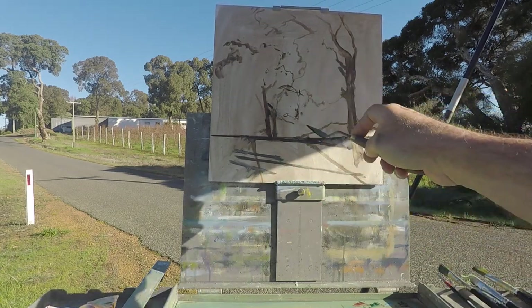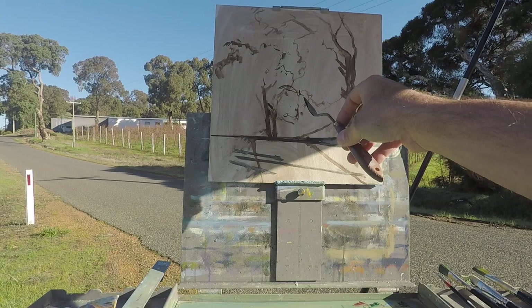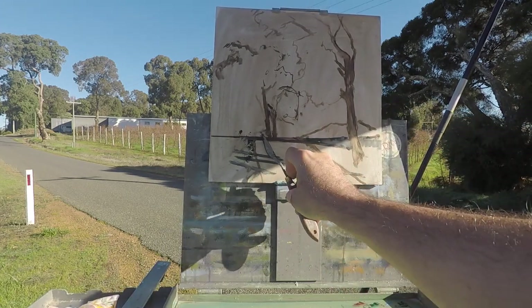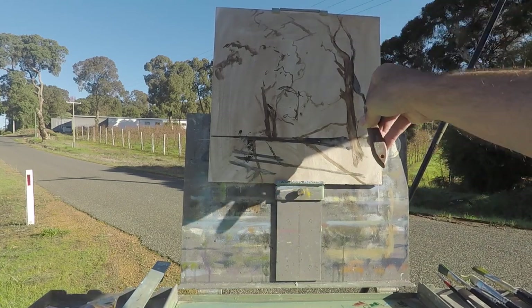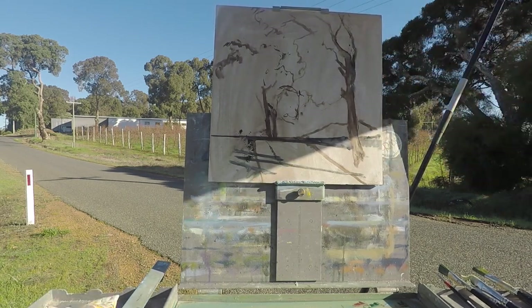I've got to change a couple of things here because it's not in proportion — rearrange a few things. So here's the main composition: the road coming down, it's going to be all dark through there, and my road should come back — it's a bit too wide I think. Here's that beautiful tree; I'll try to bring it in a bit taller. I've got to block in my darks first and then I'll move on from there. I'll keep you updated in a few minutes when I've done a bit more work.